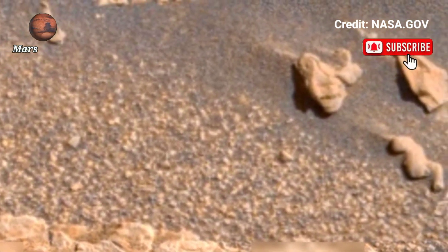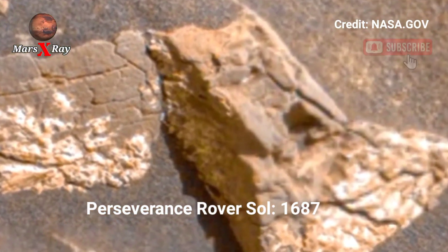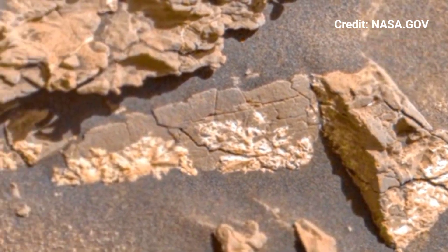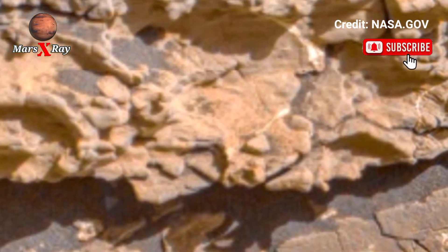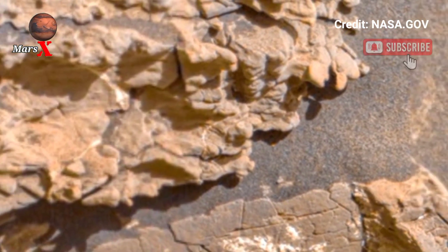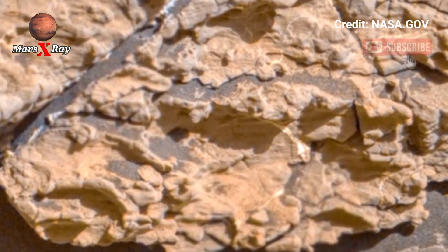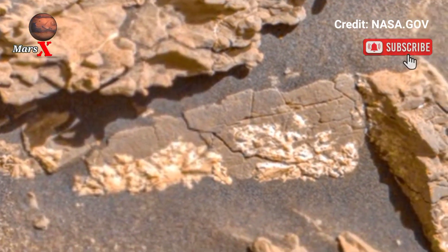Welcome back to the YouTube channel Mars X-ray. NASA's Mars Perseverance Rover, Sol 1687, has captured a pre-tacking panoramic video with an incredible view of Mars. Thanks to NASA's advanced technology, we are seeing Mars like never before. The Perseverance Rover has recorded a sweeping panoramic video showing the rugged red surface in incredible clarity — a front row seat to one of humanity's greatest adventures. If you love science, discovery, and the unknown, this is your moment.